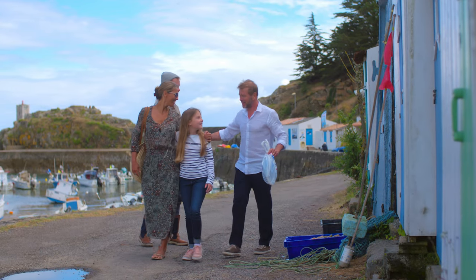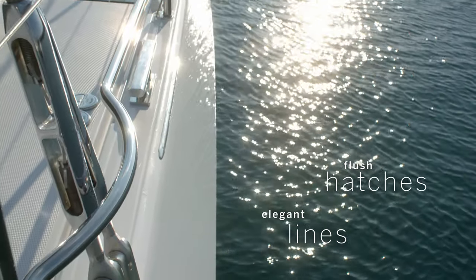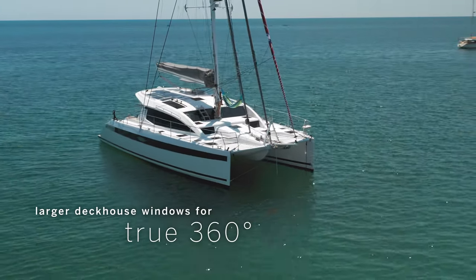And yet, it's always a pleasure to return home. With her elegant lines, flush hatches and even larger deckhouse windows for true 360-degree views, the new Signature 510 has standout looks.